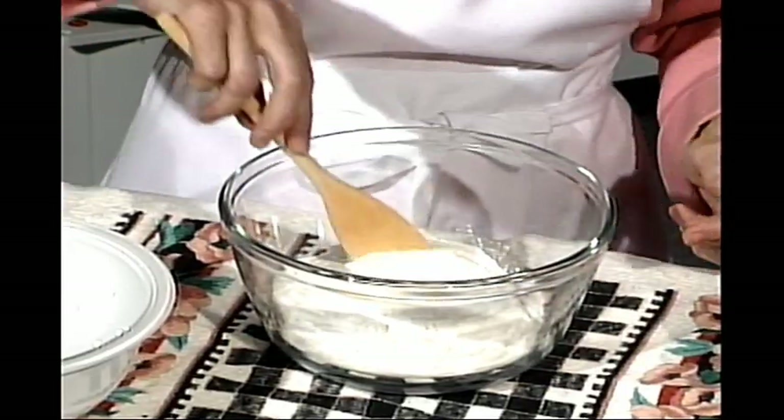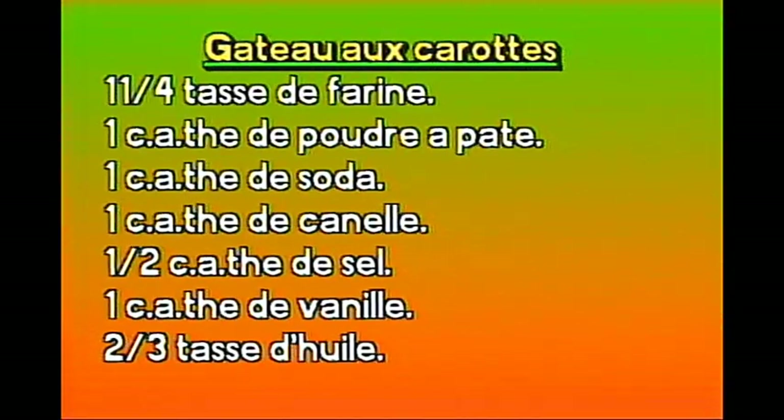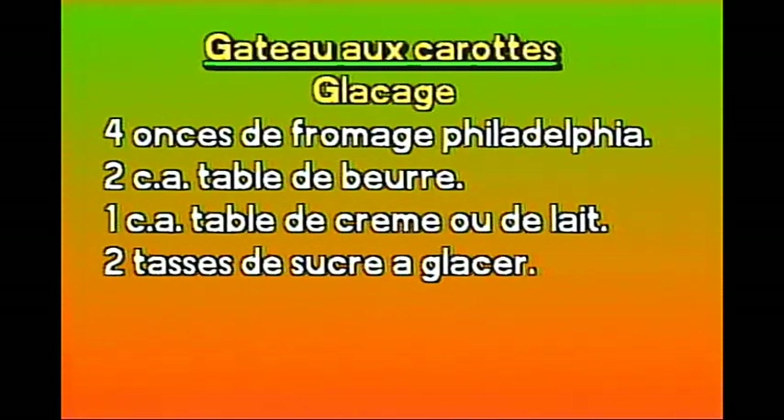Avant de poursuivre, je vais énumérer les ingrédients de la recette pour notre gâteau aux carottes glacées au fromage. Pour le gâteau : une tasse et quart de farine, une cuillère à thé de poudre à pâte, une cuillère à thé de soda, une cuillère à thé de cannelle, une cuillère à thé de sel, une cuillère à thé de vanille, deux tiers de tasse d'huile, une tasse de sucre, deux œufs, une tasse de carottes râpées fines, une demi-tasse d'ananas broyées et égouttées.